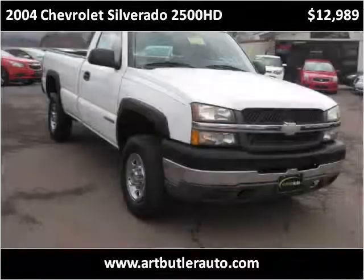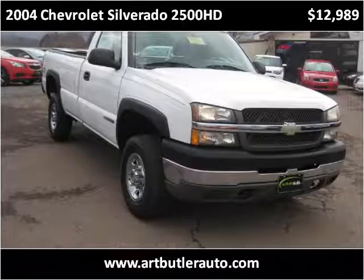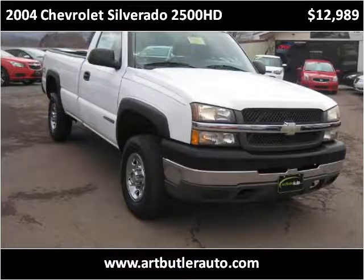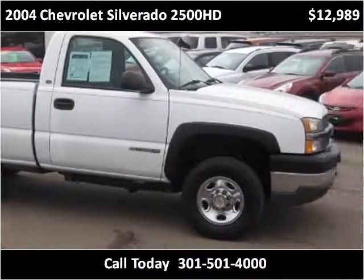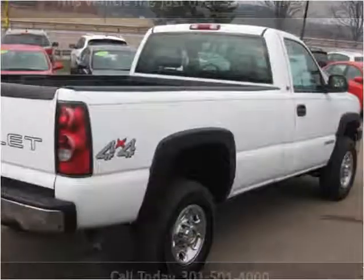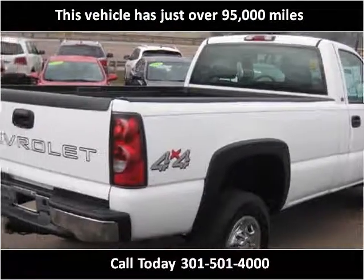This 2004 Chevrolet Silverado 2500 HD is available from Art Butler Auto Sales. This vehicle has just over 95,000 miles.